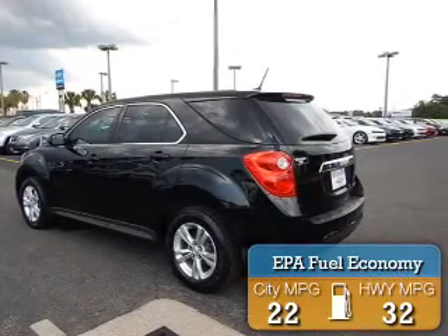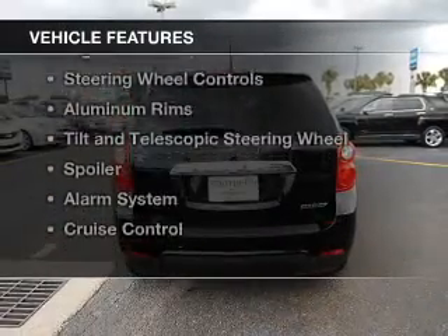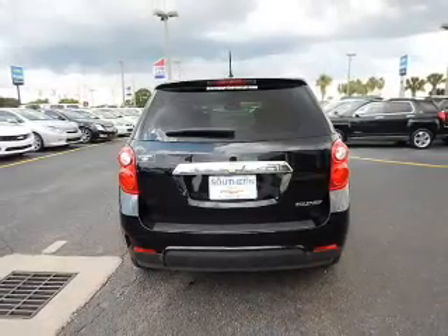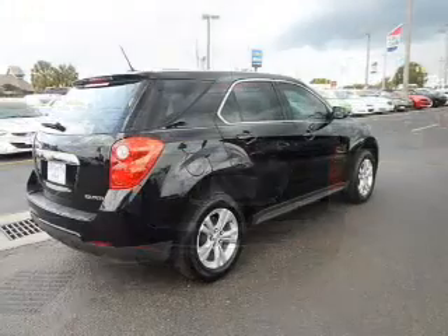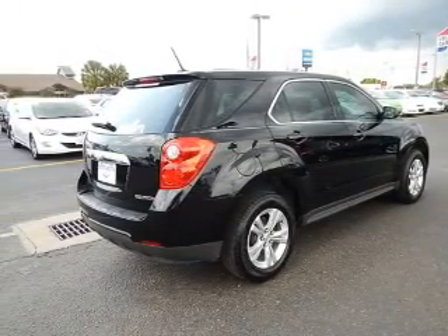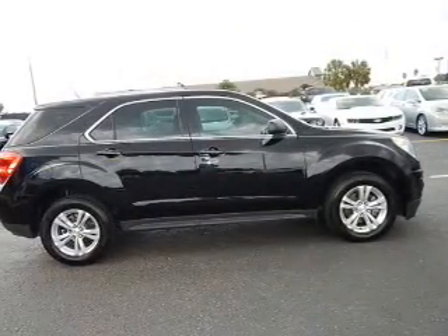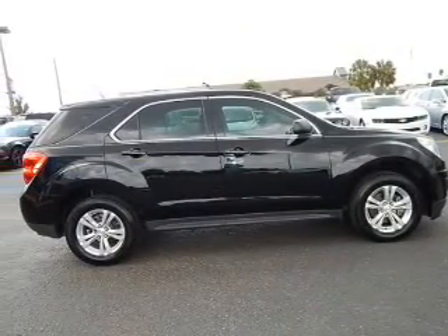Great fuel efficiency saves you money by requiring fewer trips to the gas station. The features include internet connectivity, Bluetooth connectivity, Sirius XM satellite radio, digital audio input, steering wheel controls, aluminum rims, a tilt and telescopic steering wheel, a spoiler, an alarm system, and cruise control.